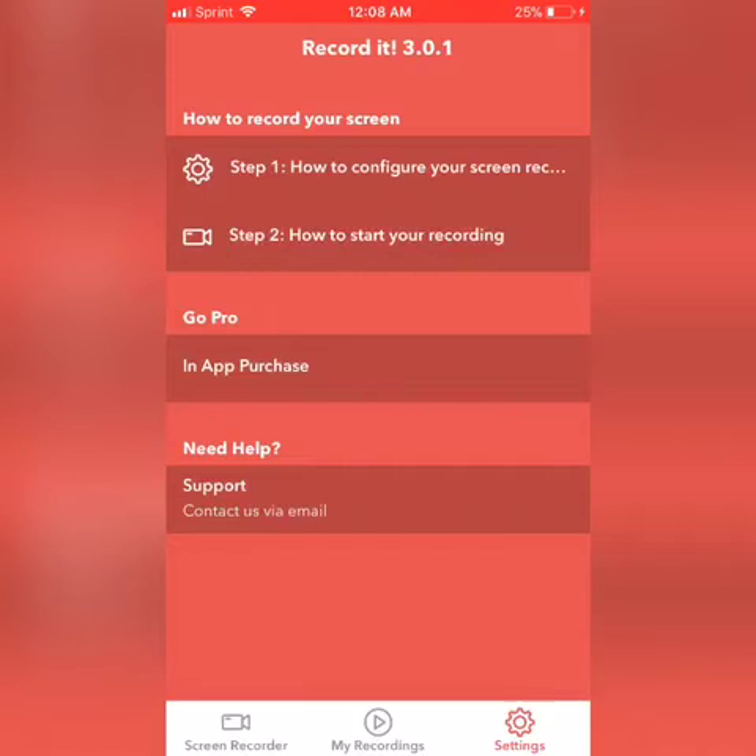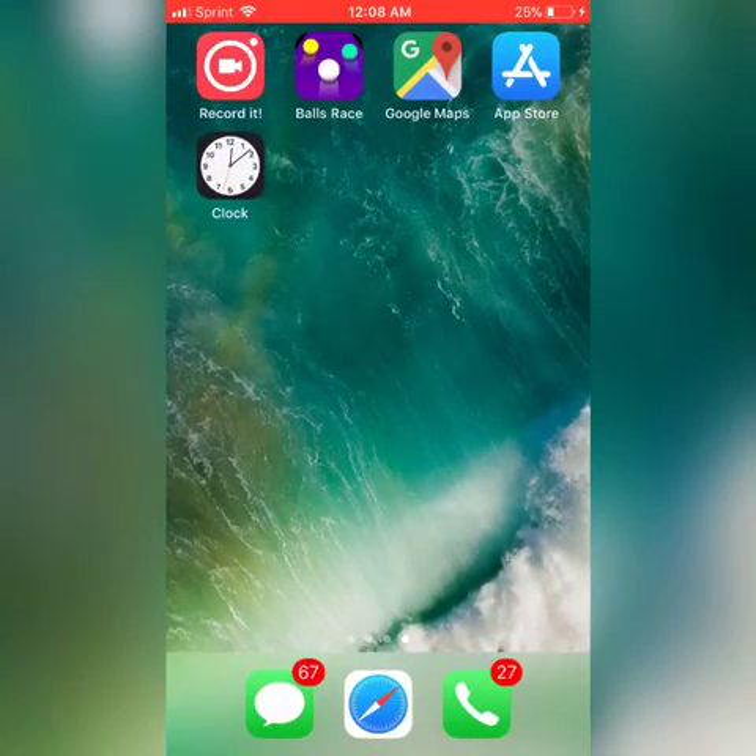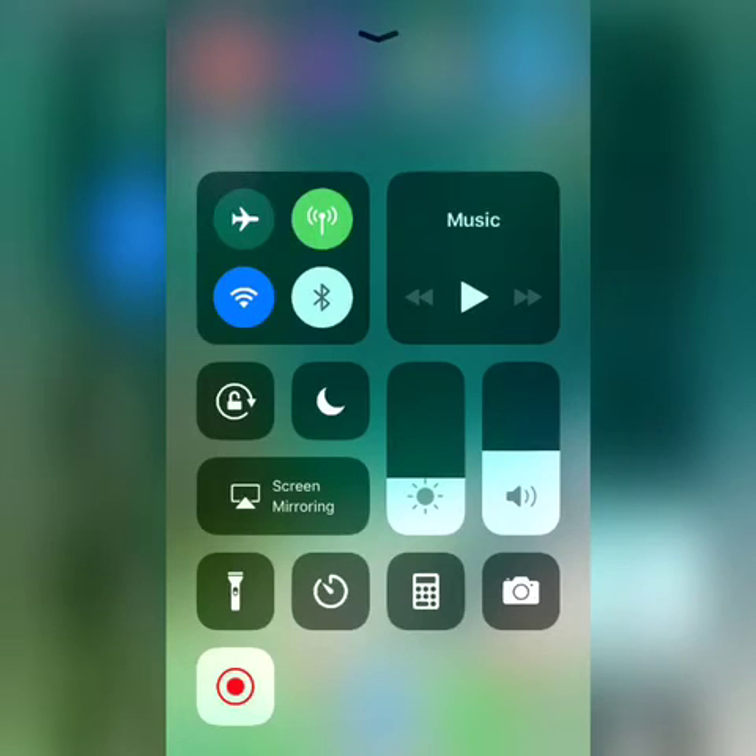So the other way to start this up is to flick up from the bottom of your screen. You see where the blinking red dot is — it's not going to be a red dot, it's going to be a white dot, and you click on it to start recording. The top bar will turn red. If you hit it, it stops recording. As long as it's recording, that red bar is going to be up there.